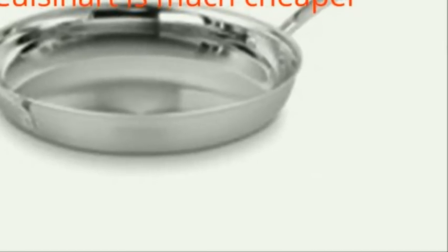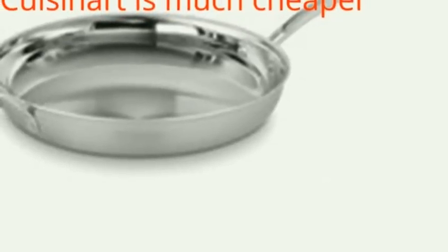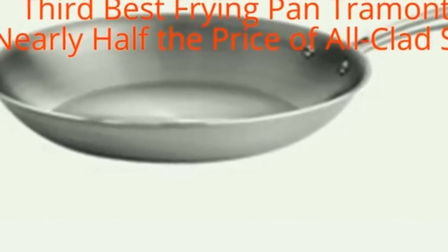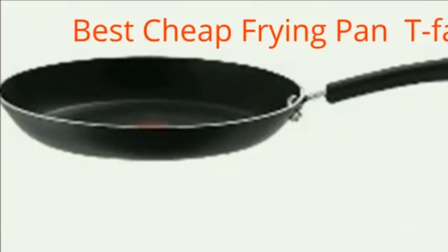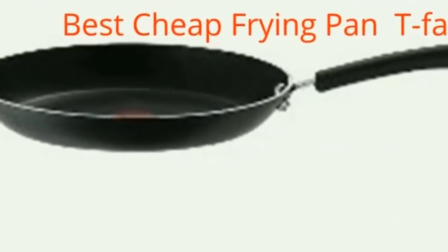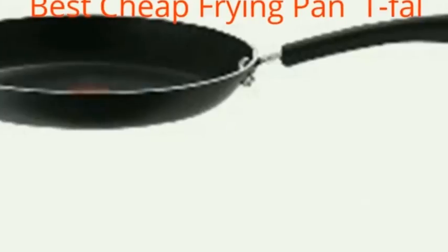Our second best frying pan is the Cuisinart Multi-Clad Pro stainless 12 inch skillet with helper, which is much cheaper — check the description for more details. Our third best frying pan is the Tramontina Gourmet stainless steel tri-ply clad fry pan, at nearly half the price of the All-Clad. If you want to pay far less, you can also consider this best cheap frying pan: the T-fal Professional non-stick oven safe thermo spot heat indicator fry pan and sauté pan.